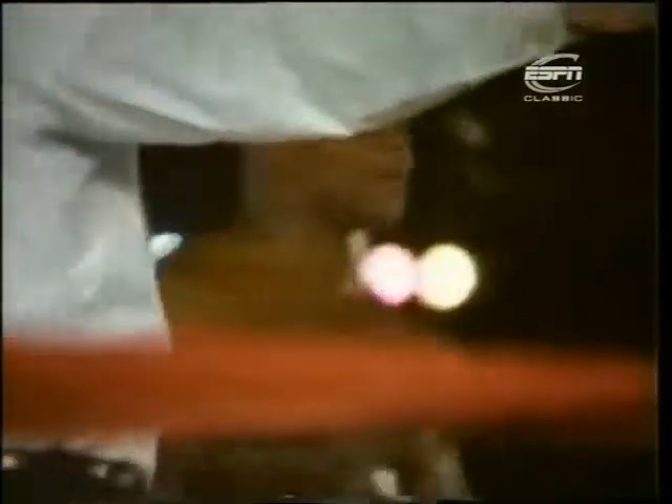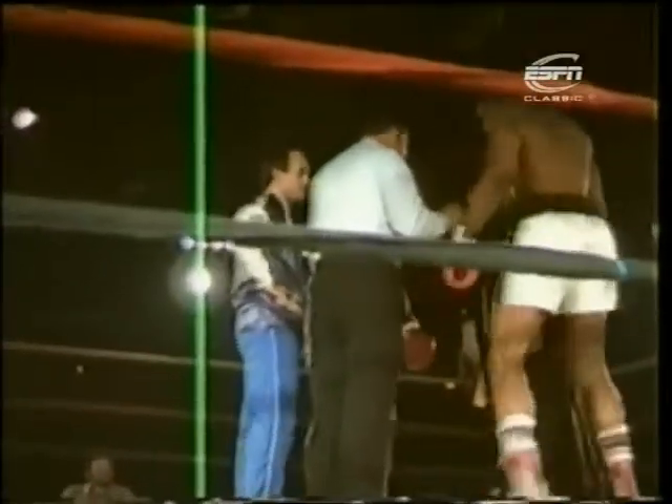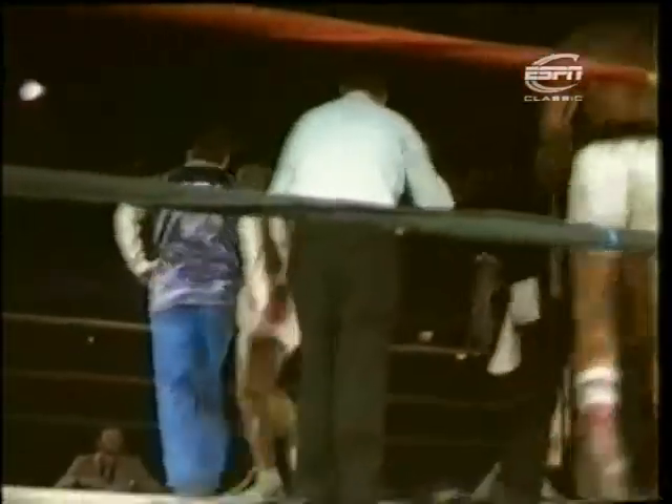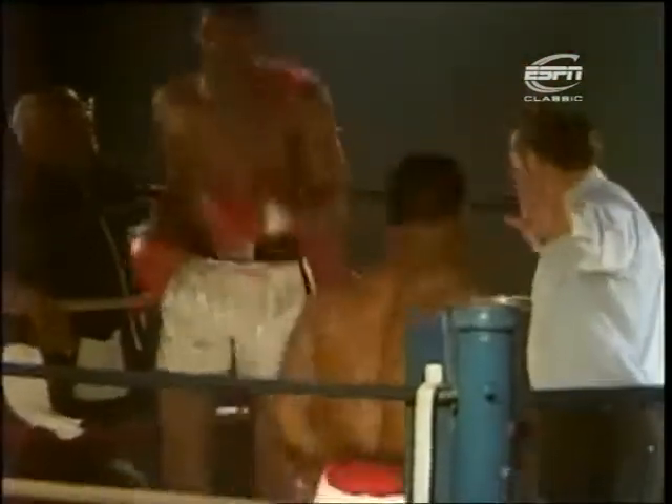Tyson just looks awesome, doesn't he? This is, as I say, fight number 13. Of the previous 12, 9 have been won inside a round. In fact, I was there when he was stretched by Don Halpin — 4 rounds — in his 3rd fight.